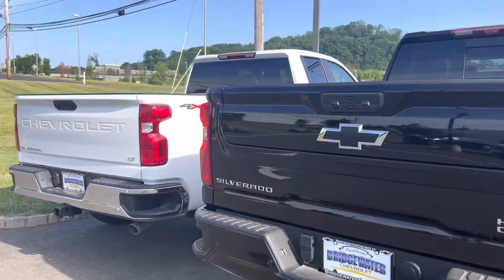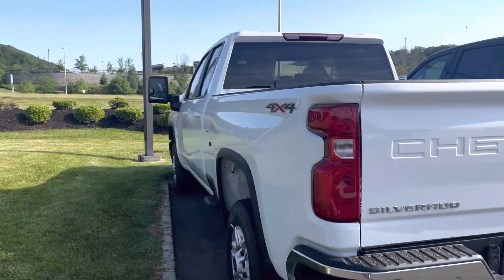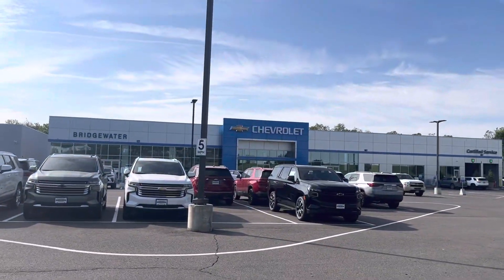Just wanted to give you a quick intro to what I have in stock. Please let me know how soon you can get here — come pick one out, come take it for a ride, go over all the specs. Thanks so much, Lauren. It's Noah from Bridgewater Chevy.